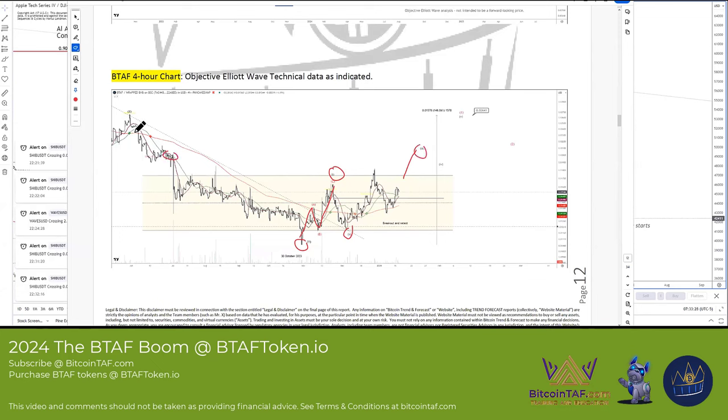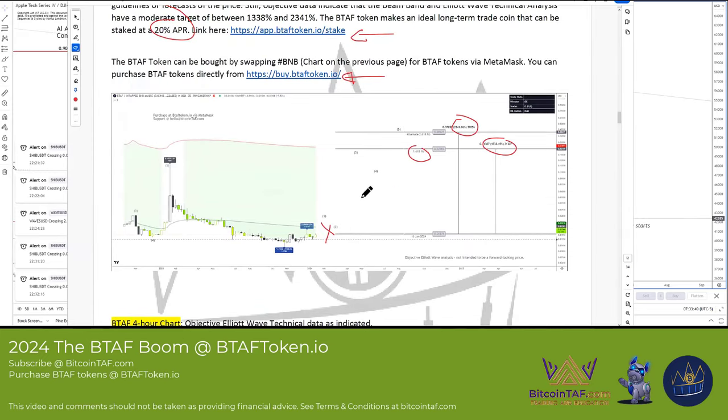Where this WXYXZ pattern — this X wave — we're probably going to hit a target of about 148%. Once we hit that and we don't come back below this target, this thing is just going to fly. Ultimately, we're looking at a target of about $0.38.